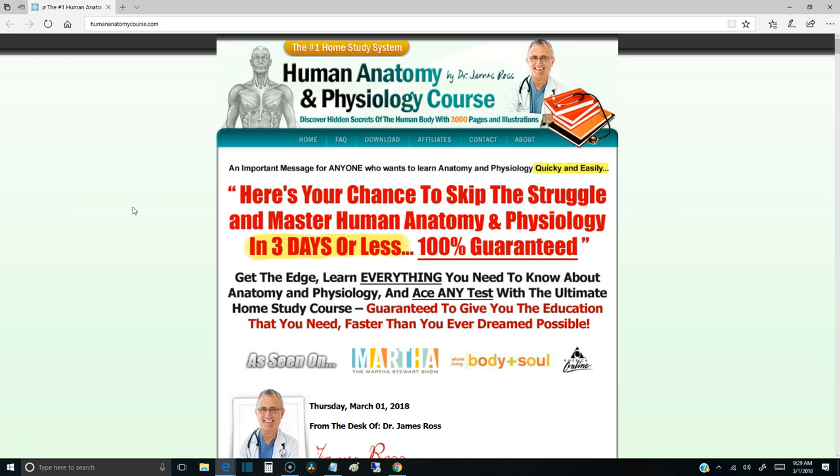What if I told you you could master human anatomy and physiology in three days or less, 100% guaranteed? You probably wouldn't believe me, because it's a very hard subject. Everybody agrees that this is one of the toughest classes you'll ever have to take — but there is a way to break this down into super simple terms.